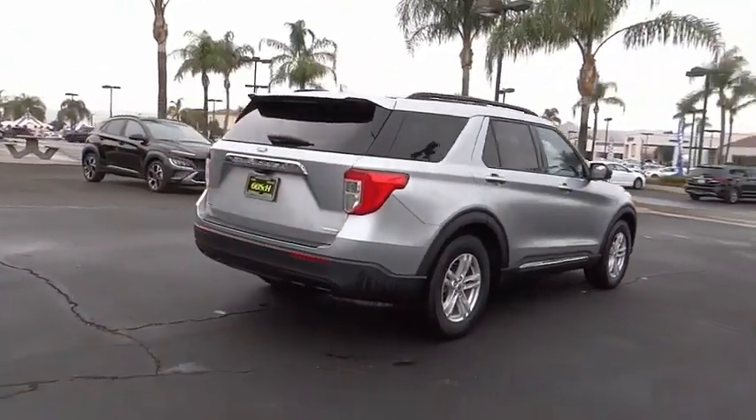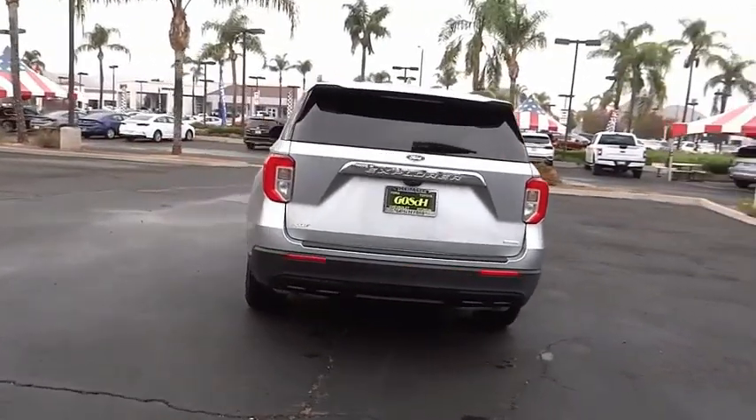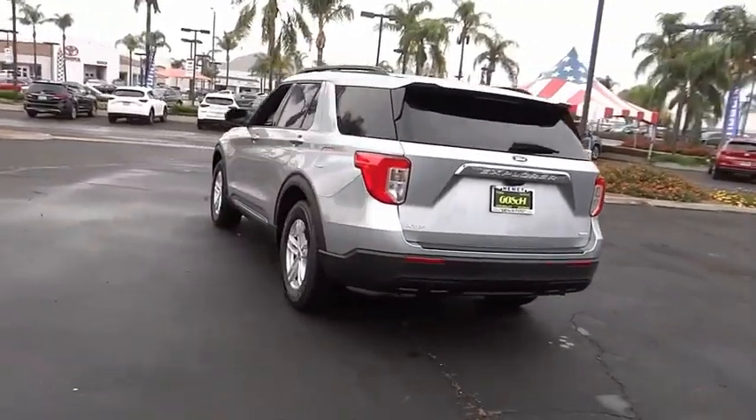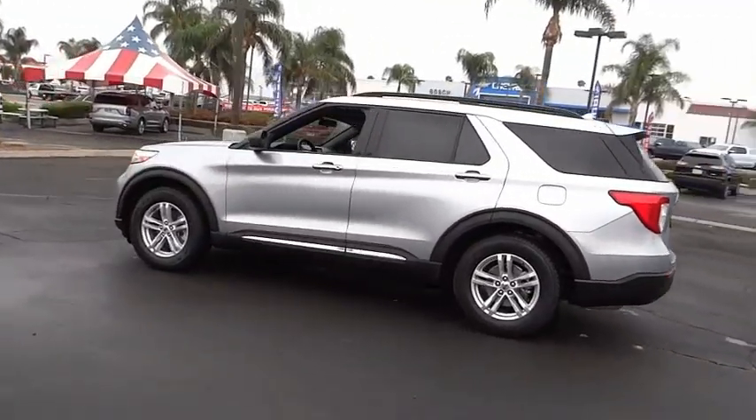Electronic stability control, alloy wheels, power lift gate, brake assist, traction control, remote keyless entry, four-wheel disc brakes, speed control, rear window defroster, rear window wiper.